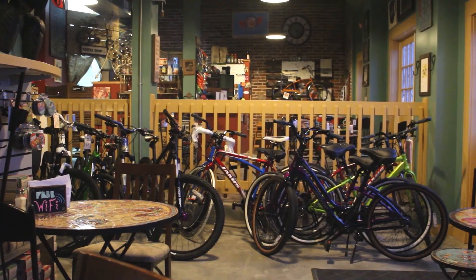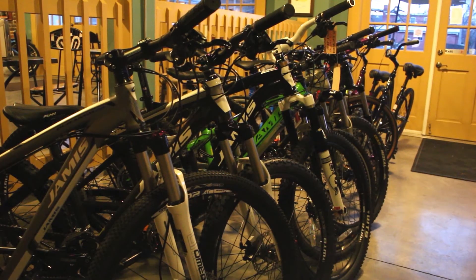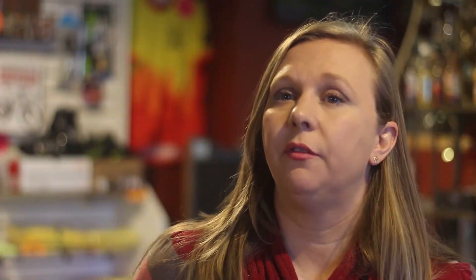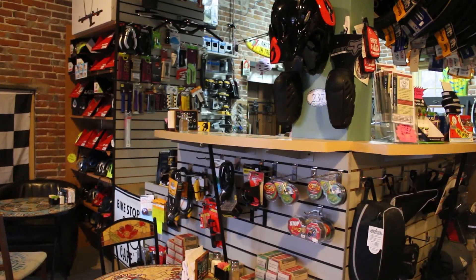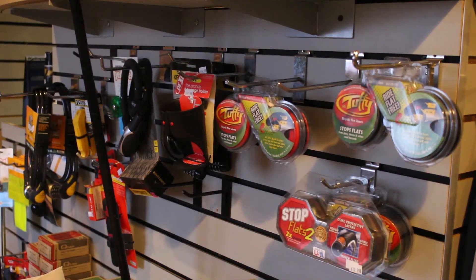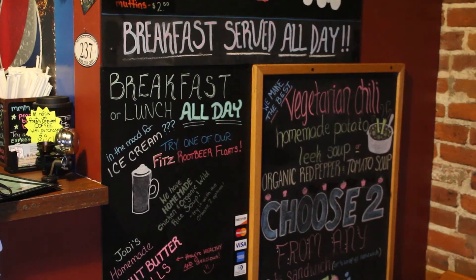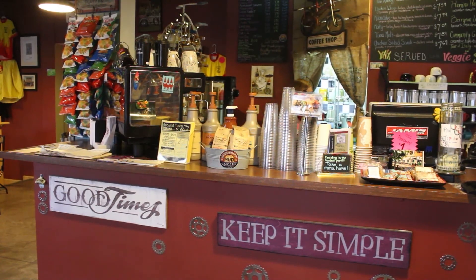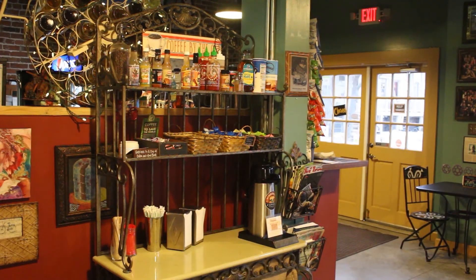So we're a full-service bike shop. We do rentals, bike service, shuttles, and sales. We also are a full vegetarian, vegan, and gluten-free cafe. We have some meat items, but we definitely focus on the vegetarian and vegan. We love bikes, and people who bike like to finish off their rides with something to eat — and usually they want something healthy. So we thought it would be a good idea to have a bike shop and a cafe so that cyclists can end their rides and have something healthy to eat.